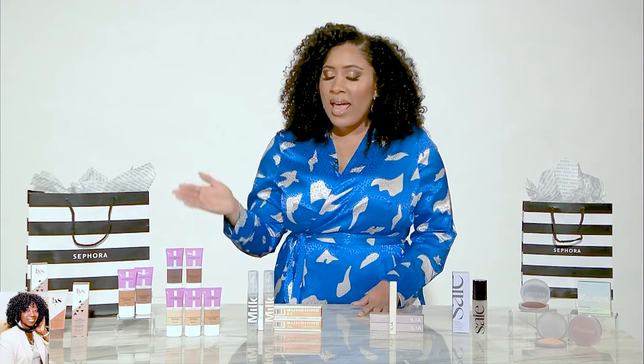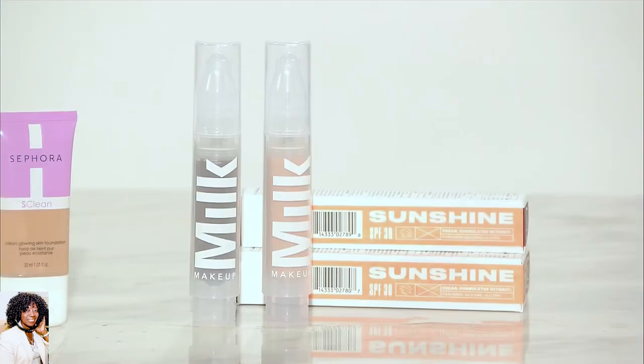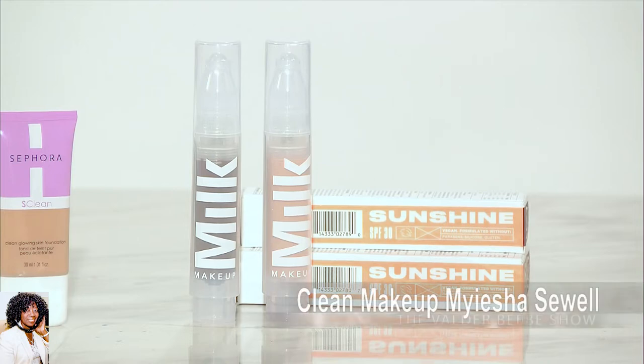And if you prefer a bit of SPF in your foundation, No Panika has you covered with a Sunshine Skin Tint. This is an SPF 30, reef-safe, oil-infused foundation with a beautiful light coverage. It's definitely a crowd-pleaser and a fan favorite.